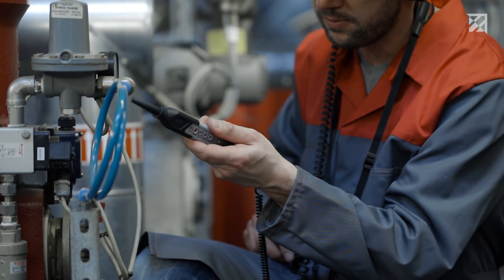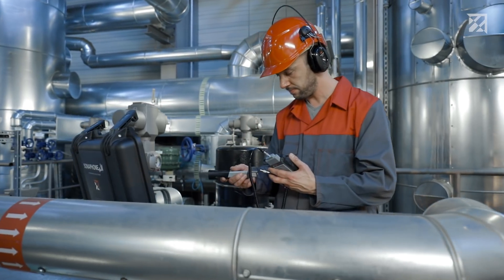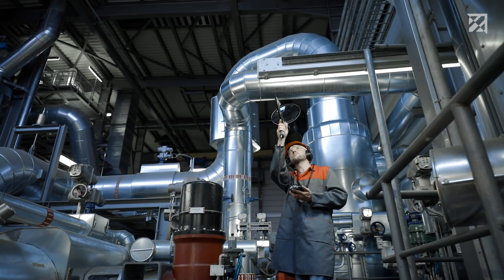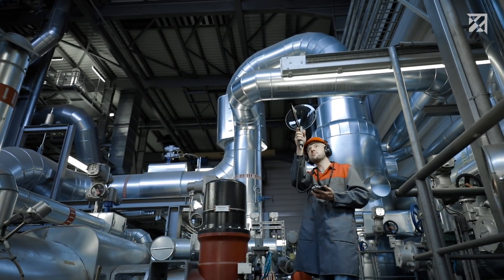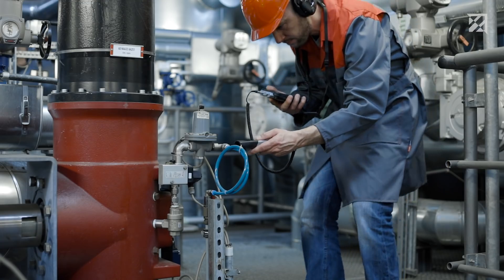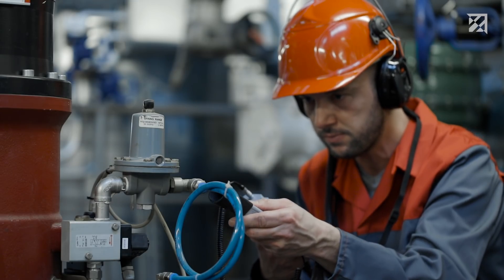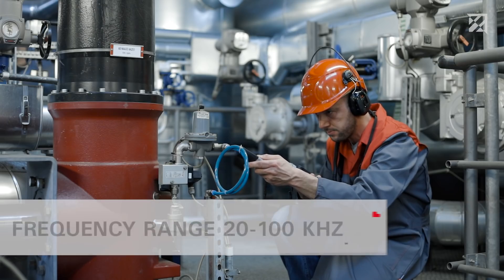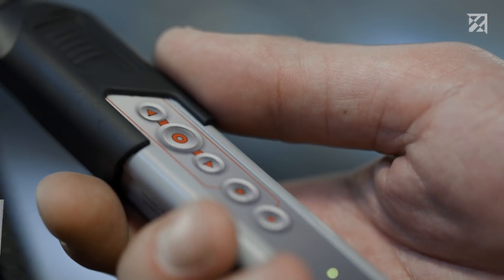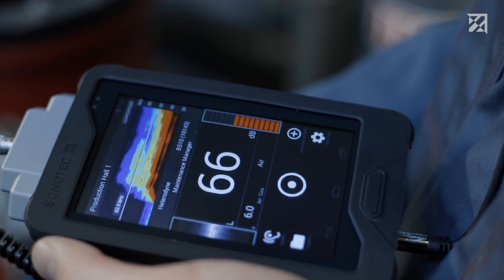The Sonaphone with its innovative airborne sound sensor makes it possible. Just put on the headphones, start the app, and get searching. The parabolic sensor BS30 can be used for leak detection over large distances. For short distances, the airborne sound sensor BS10 is used. An extremely wide range of different leak types can be detected thanks to the broadband microphone with a working range of 20 to 100 kilohertz, and any background noise in the audible range can be suppressed.